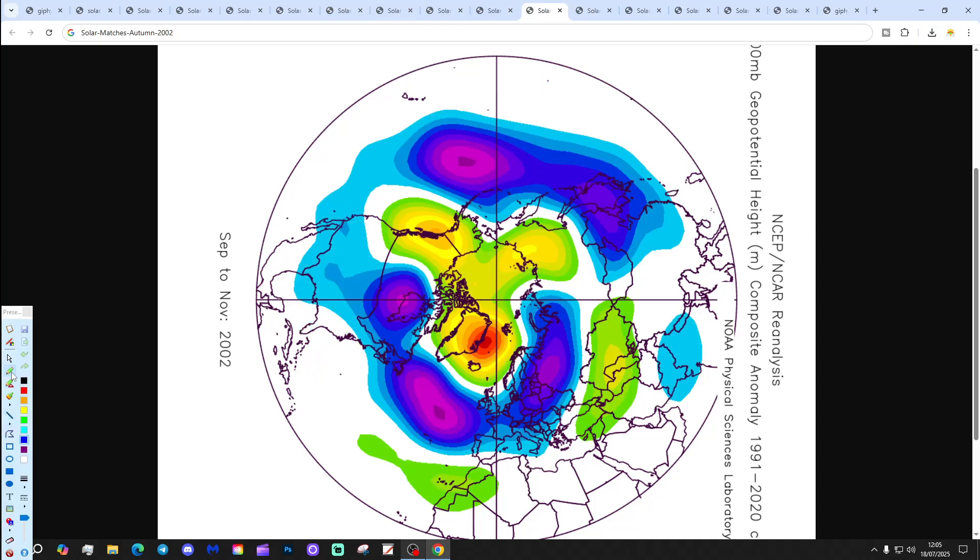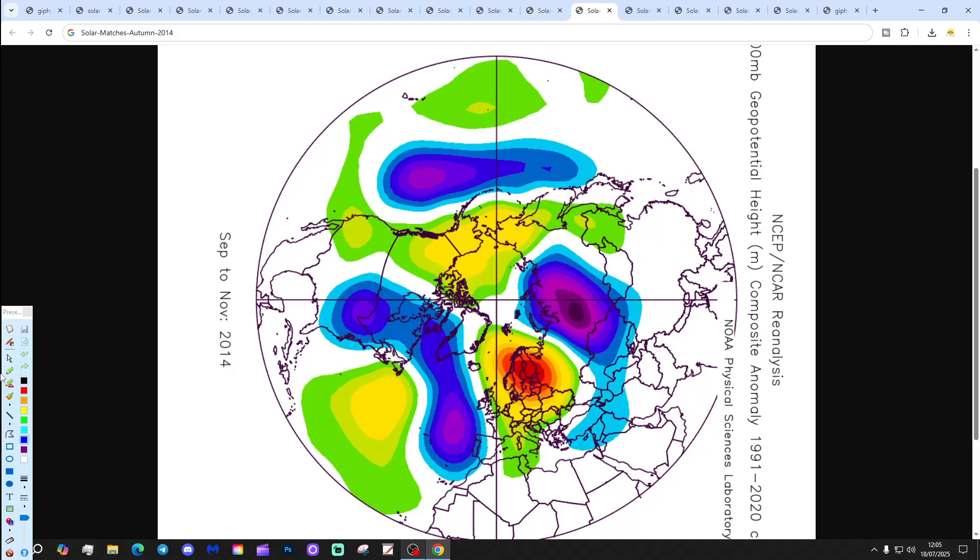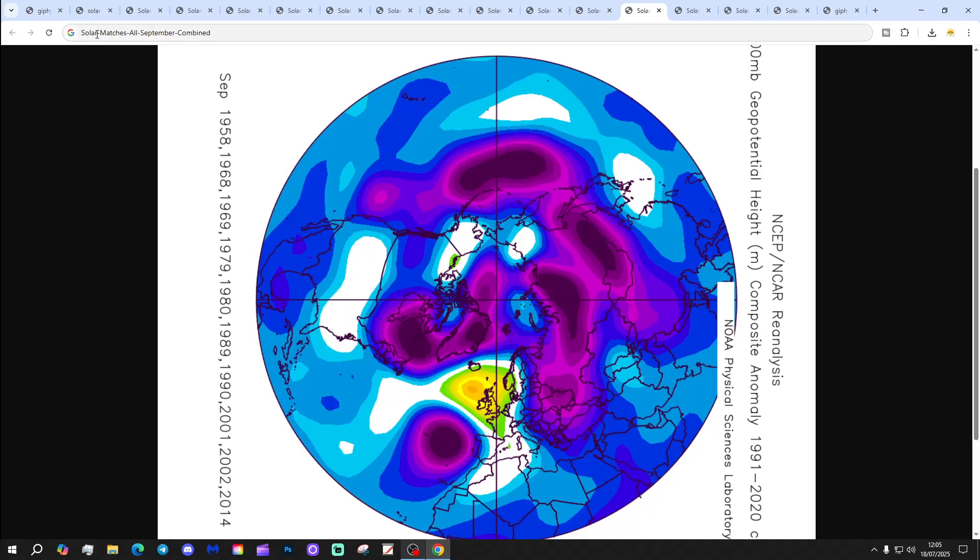2002 takes the high pressure up to the north with plenty of low pressure to the south, giving a dry and warm September that turns very wet in October, and November is also very wet but mild. Finally, we've got 2014 as our final solar maximum autumn, with high pressure away to the east and low pressure to the west, bringing winds from a southerly direction — a very warm autumn with quite a lot of dry weather, especially early on.